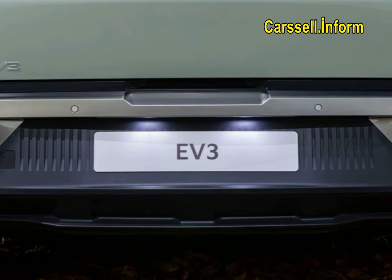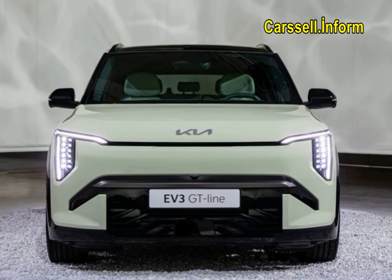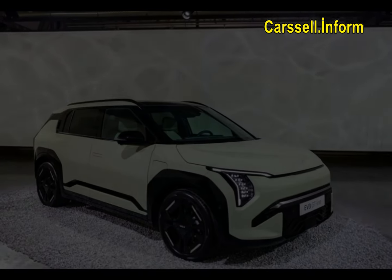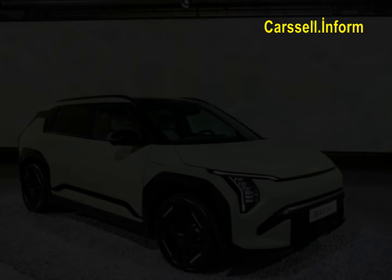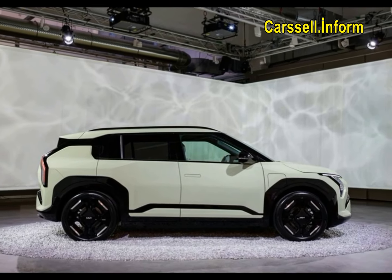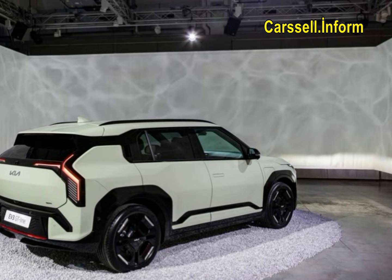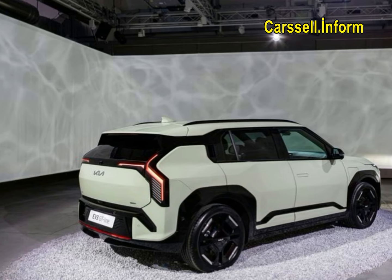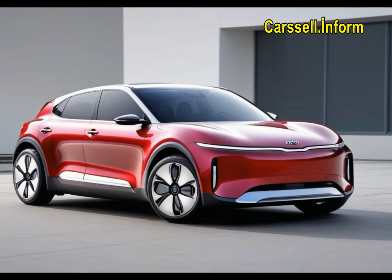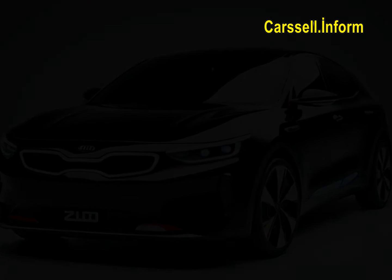Inside, the EV3 maintains the core layout of the concept version with dual 12.3-inch touchscreens, a console lid that doubles as a laptop table, and recycled fabrics in the doors and dash. If Kia can keep the base model price near its $30,000 target, it will strongly compete with the Volvo XC40 EV and VW ID.4, and attract buyers considering traditional gasoline-powered compact SUVs like the Honda CR-V and Ford Escape.